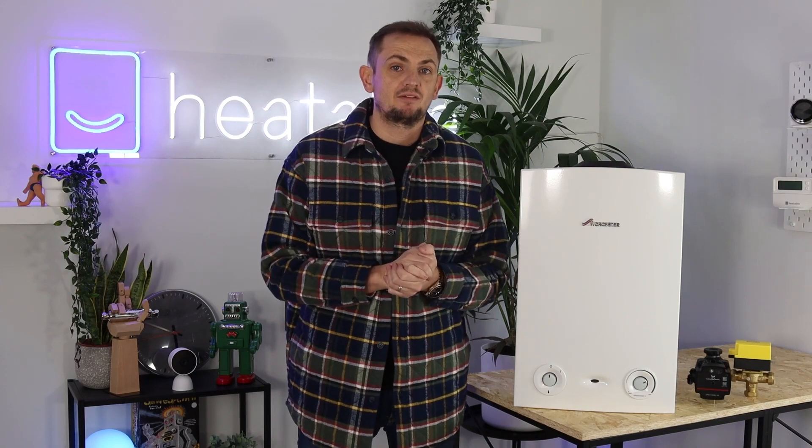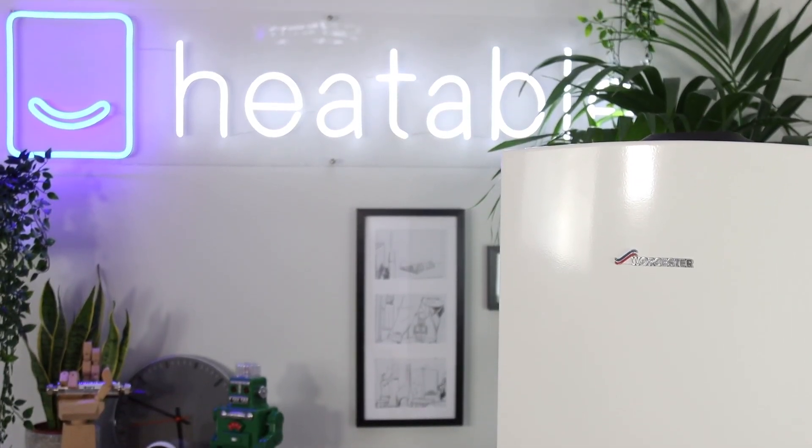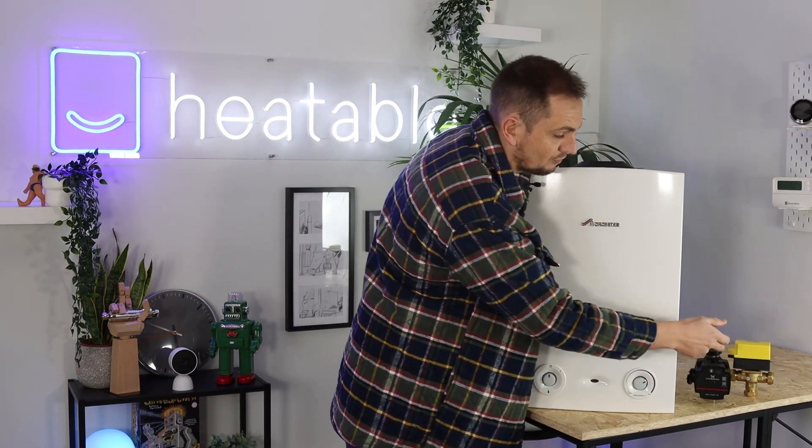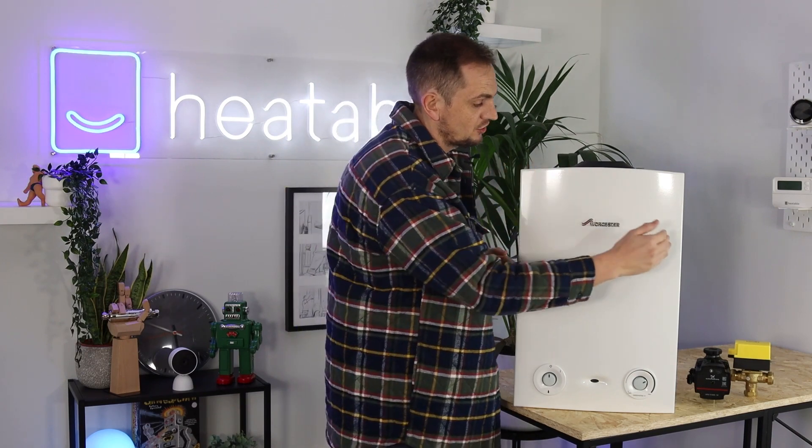A regular boiler is a pretty basic bit of kit. Essentially all they are is a heat exchanger, a gas valve, a fan, and a control board. They're very basic because a lot of the components are external. If you've got a regular boiler, you'll have an external pump and some control valves in your cylinder cupboard, plus an external hot water tank or cylinder. Because they're basic, they're pretty small — usually in a kitchen cupboard — and very shallow and not very wide, so they rarely don't fit when replacing an old one.